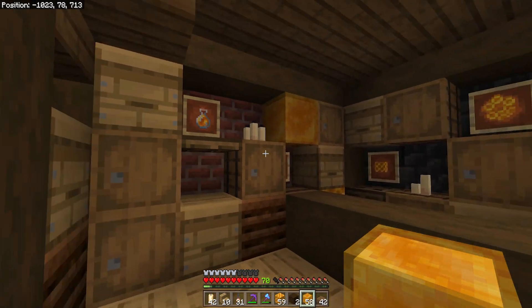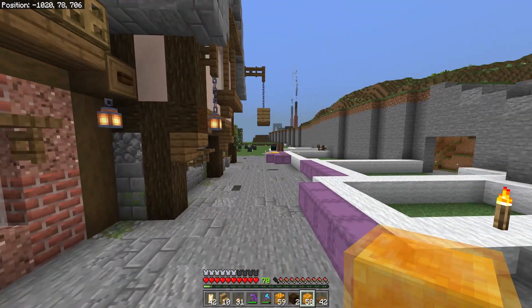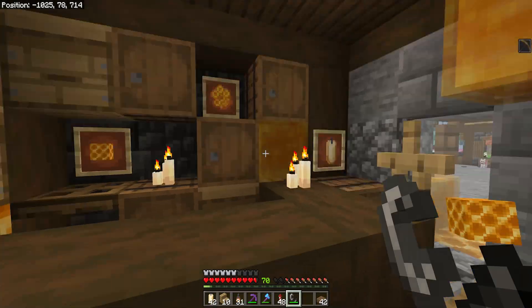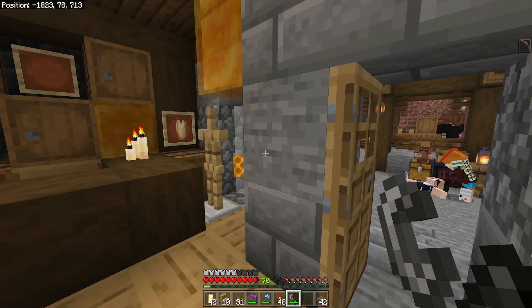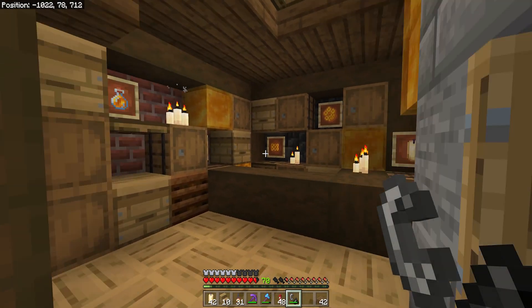So the inside's coming along, but we do need to light these candles. It's a little bit dark in here. Let's see if we've got a flint and steel handy. There we go — get these candles lit, get a bit of light in this place. Much nicer. It's quite a creepy looking little shop actually, I like it.